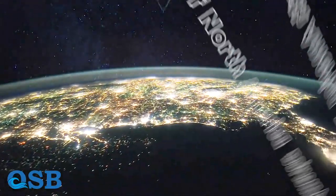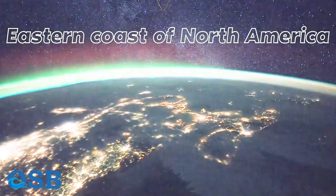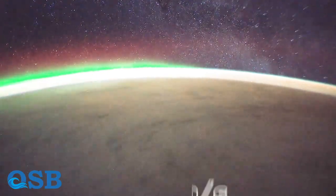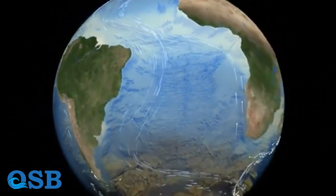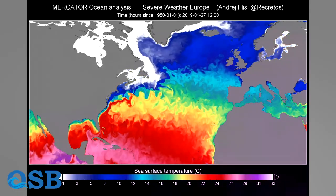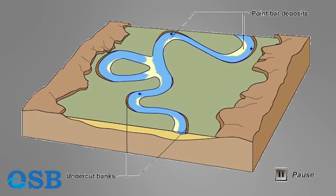Another notable current renowned for its speed is the Gulf Stream. Flowing along the eastern coast of North America, the Gulf Stream transports warm water from the Gulf of Mexico towards the North Atlantic. It can reach speeds of about 1 to 2 meters per second, or 3 to 6.5 feet per second, in certain sections. This swift current has a significant impact on weather patterns and marine ecosystems along the coast. The width of the Gulf Stream typically ranges from 80 to 160 kilometers. However, it is not a uniform current with a fixed width — it consists of a core of fast-moving water surrounded by eddies and meanders that can cause its width to fluctuate significantly.